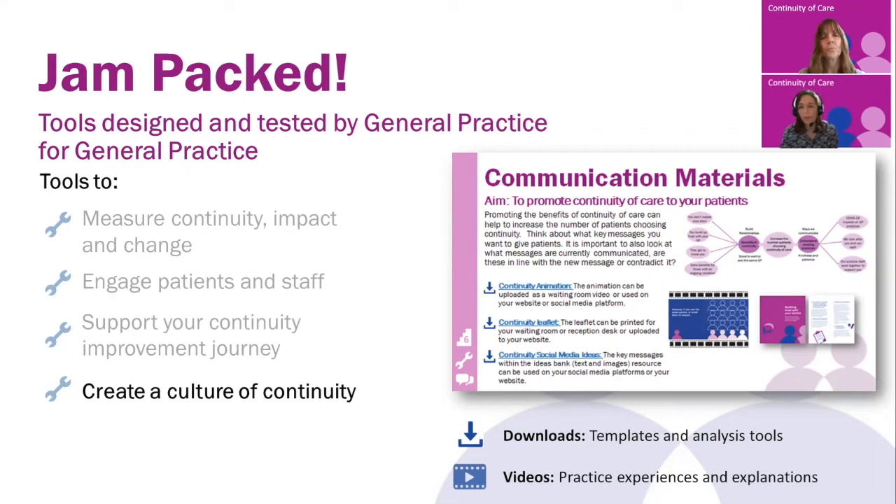Some of the off-the-shelf resources are displayed on the example on the screen. These include the continuity animation, which is a very short one-minute video that you can use in your waiting room or display on your website. There's a leaflet for you to hand out to patients or download from your website. And there are many social media ideas for you to pick and display on your social media platforms, all helping you to promote continuity of care.